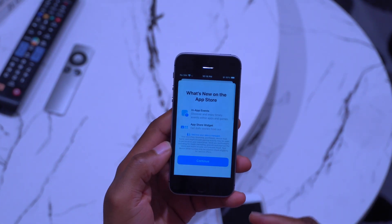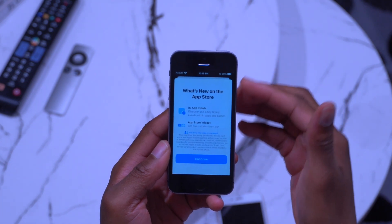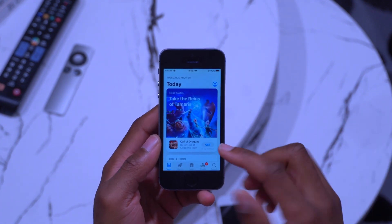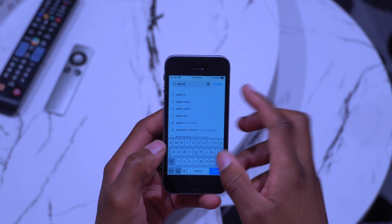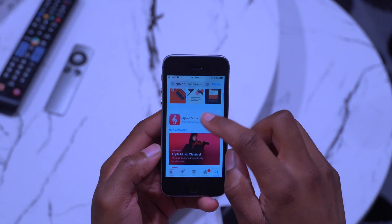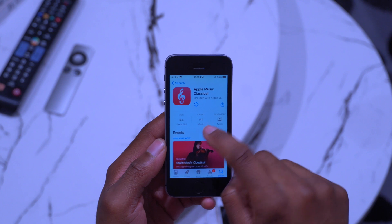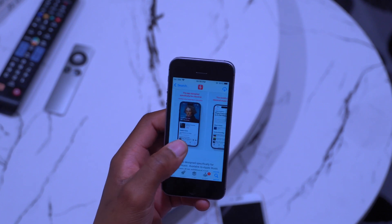Because I came from an older version, I have a lot of pop-up screens — this one is telling me what's new in the App Store, mentioning in-app events and App Store widgets. I'll click continue, but I'd like to mention that there's a new app made by Apple called Apple Music Classical. If you go to the App Store, you can see it — it came out recently and is already number one on the music chart.